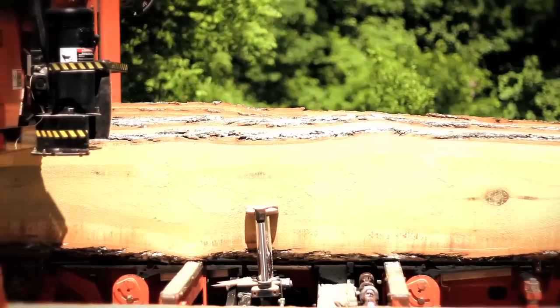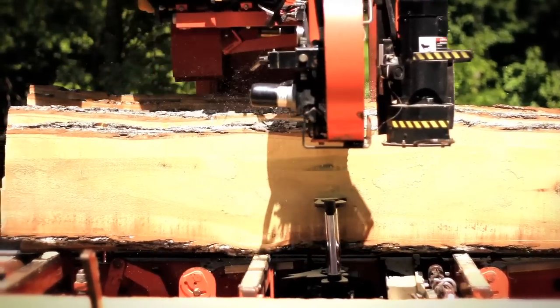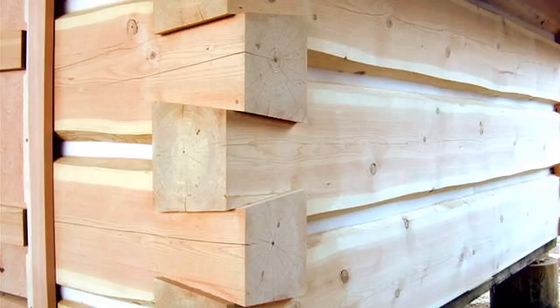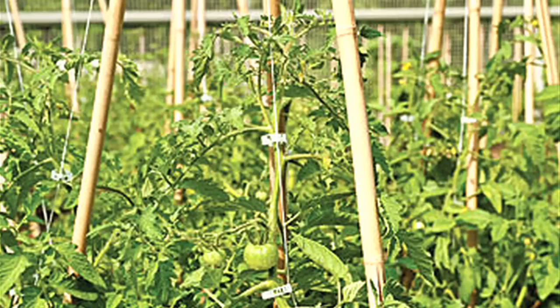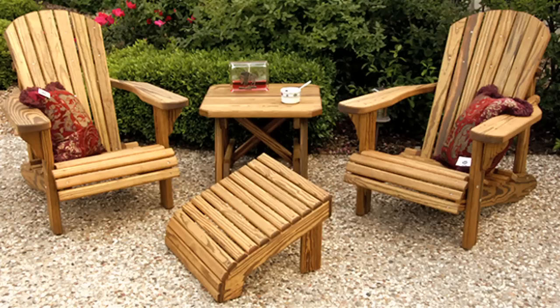It's accurate, dependable, and it makes a real good product. We can saw four-quarter lumber, five-quarter, six-quarter, two-by-sixes, two-by-eights, two-by-fours, log home packages, log home beams, tomato sticks, tobacco sticks, railroad ties, furniture grade lumber — just anything you can imagine. It's really to the customer's specifications.